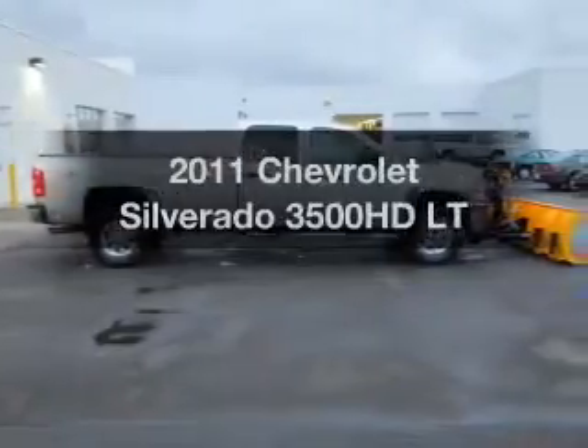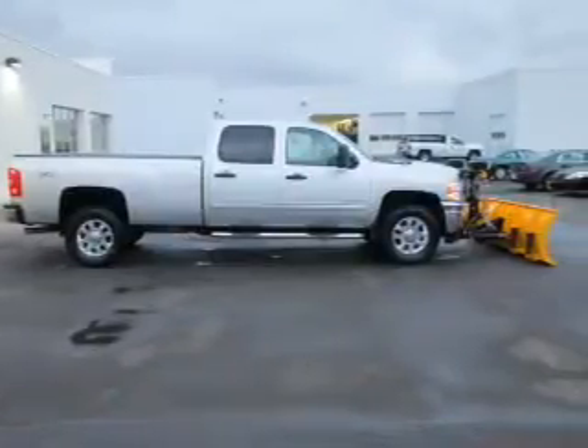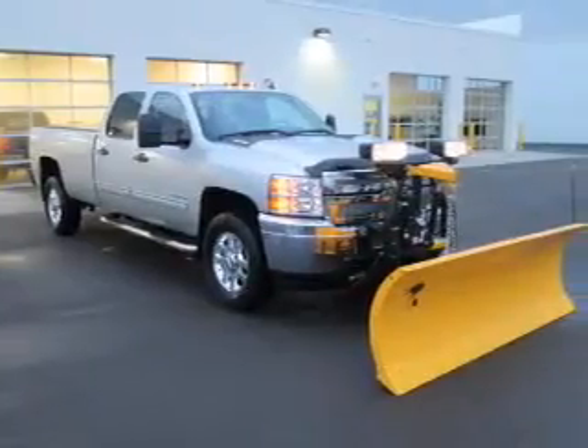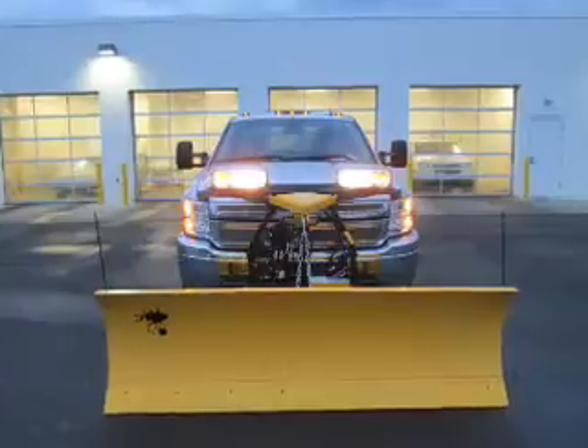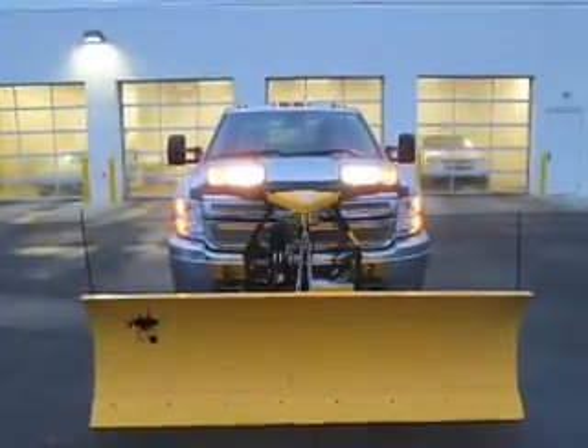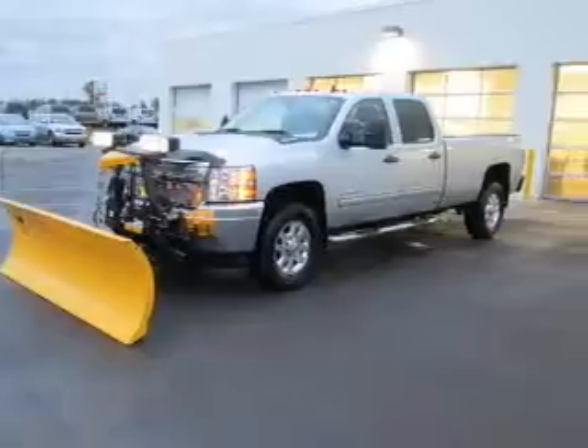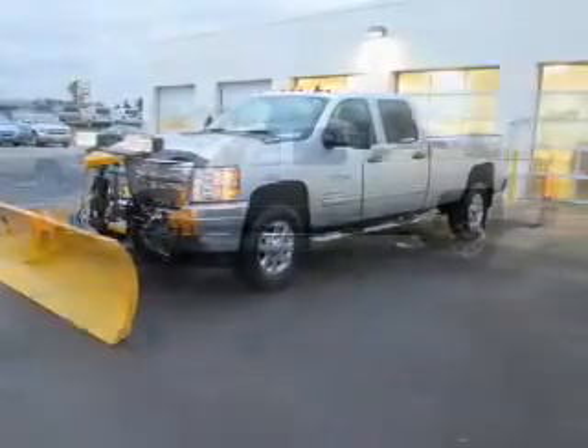Check out this 2011 Chevrolet Silverado 3500 HD. Find everything you want in a ride under one roof. With this vehicle, the powertrain includes four-wheel drive with a powerful eight-cylinder engine that responds smoothly to its six-speed automatic transmission. Anti-lock brakes help to bring your vehicle to a safe stop.